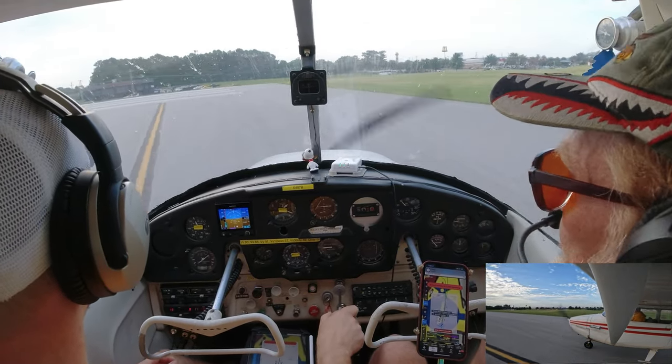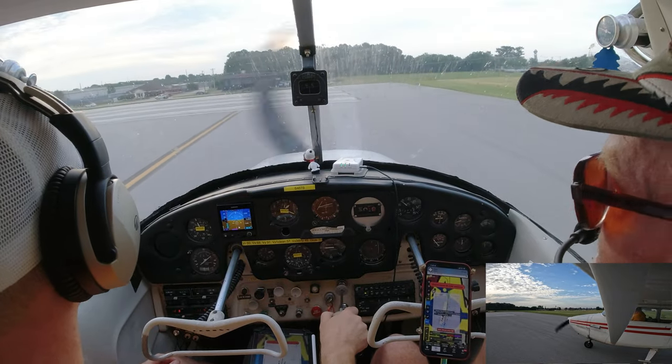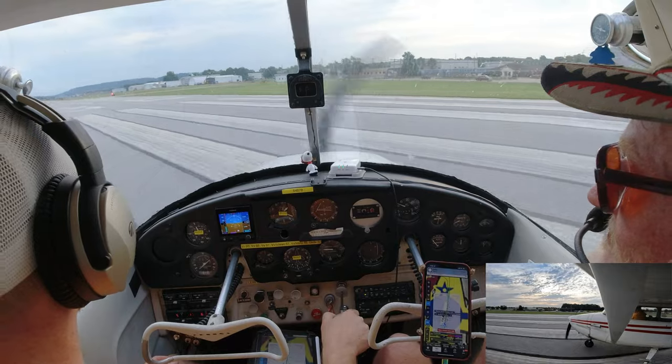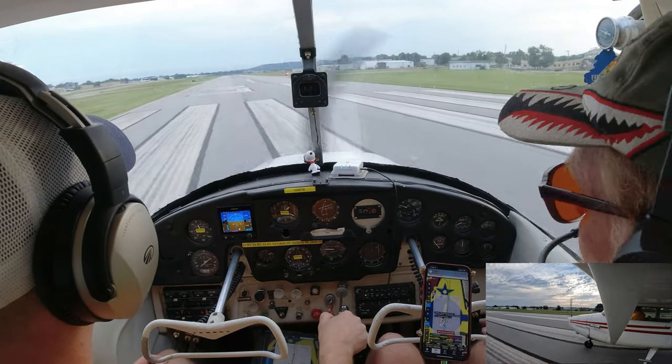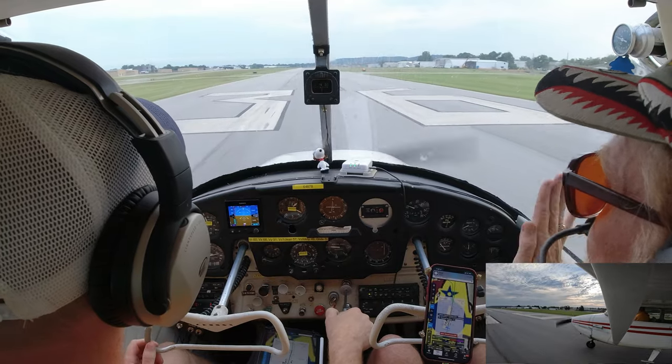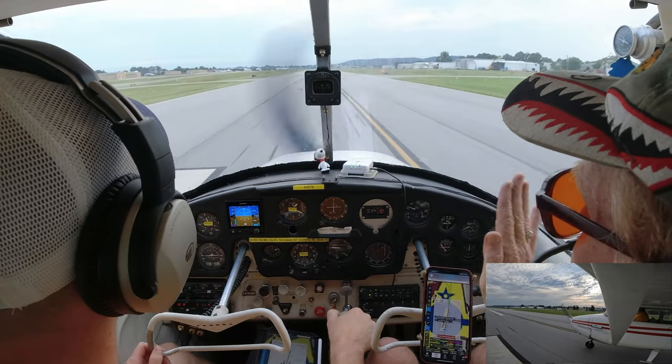Give it full throttle all the way in. Open a little left rudder — take some off that right. At 60 we rotate: start pulling back, keep wings level. Let it speed up to 75. That's ground effect — you don't have any parasite drag on the surface of the airplane.